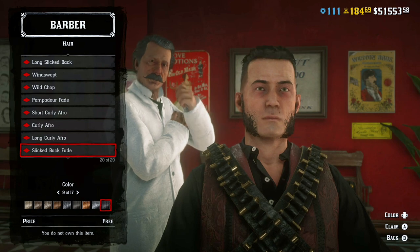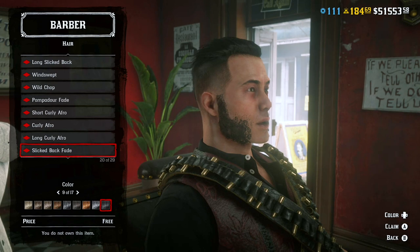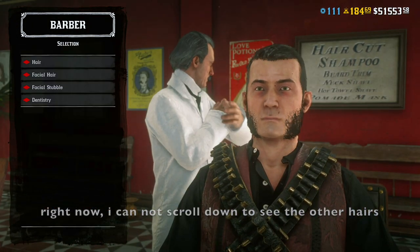So you notice that when you are choosing your hair, at some point when you are scrolling down or up, you cannot choose your hair anymore — it just stops right there. It's a glitch for some reason.